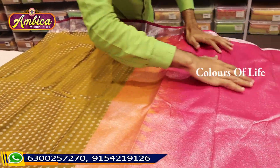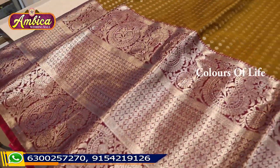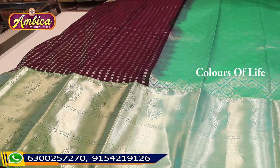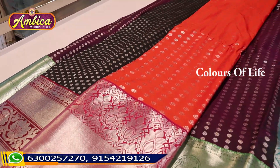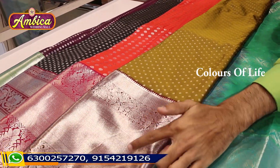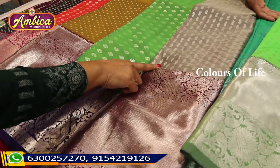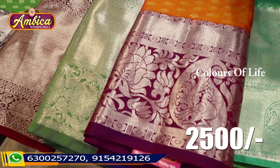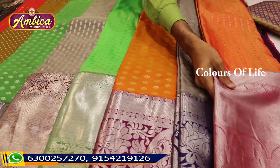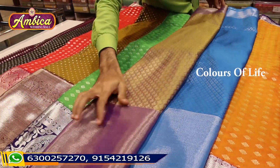We also have a contrast combination with rich pallu. We also have a speciality in Venkadgiri. We have 22 to 48 color options available for different varieties. A number of design additions available. We also have small booties and medium size with different designs. Medium to lengthy borders available. Just 2500 rupees, and small borders available for different types of collections.